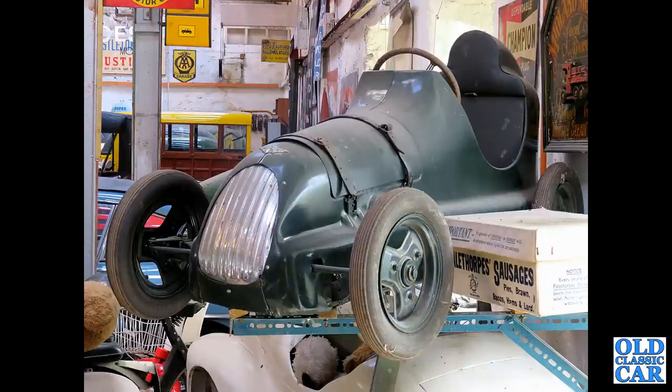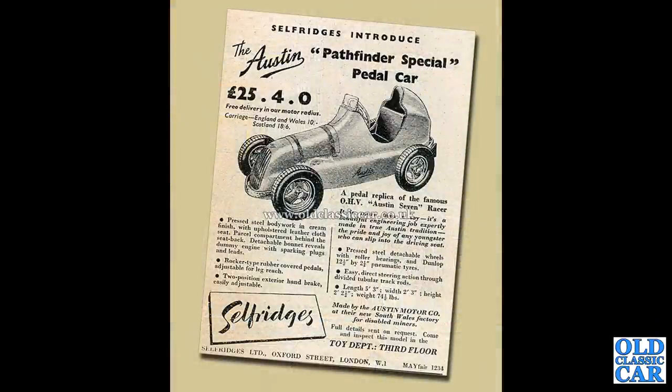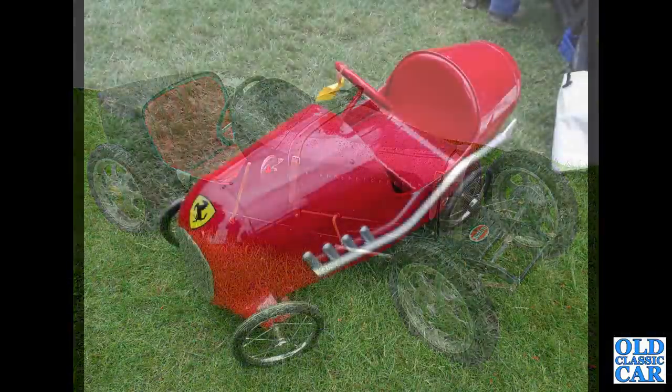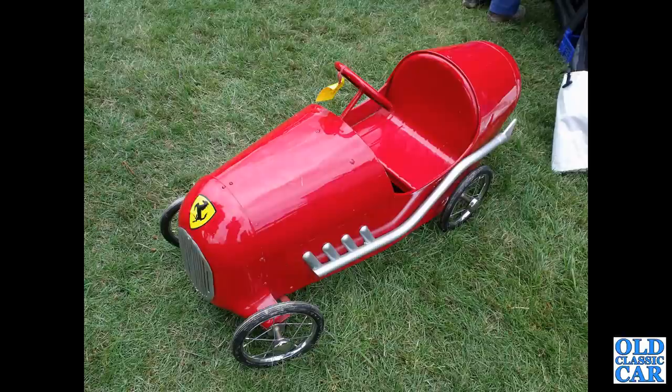If anyone's got one they don't want, please let me know! Here's a period advert for the Pathfinder Special pedal car: 25 pounds, four shillings and zero pence. Carriage round England and Wales was a further ten shillings — pressed steel bodywork in cream. This was spotted at Prescott a couple of years ago: another Bugatti, very smart detailing on the front axles and hubs. Now the Triang racer — this shows the other style of exhaust with the four downpipes on the side of the engine.